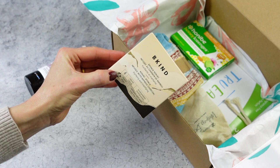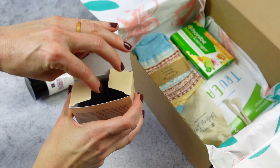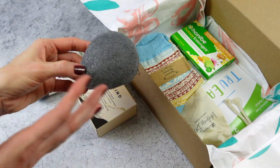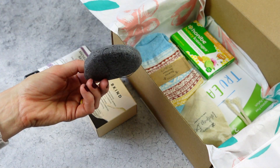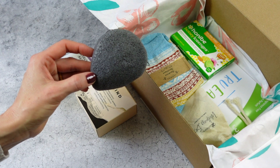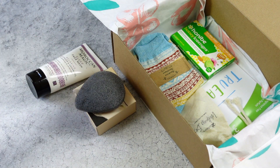Here we have a brand I'm very familiar with — Be Kind. They actually have some really great products, and I highly recommend checking out their website. This is a konjac sponge, something I haven't really gotten into. I think I've tried it maybe once or twice in the past but didn't give it a really good try — I should have used it for a month or so. If you know anything about these or use one, let me know what you think. They get great reviews and some people swear by them.